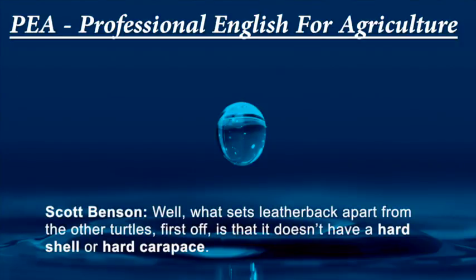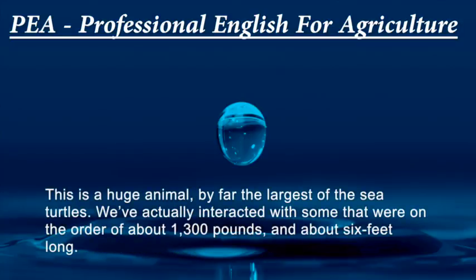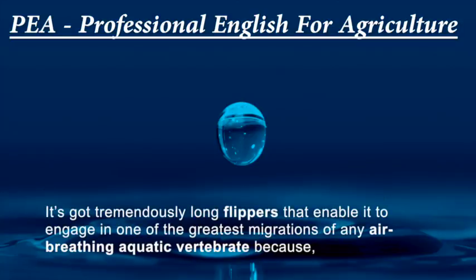What sets leatherbacks apart from other turtles, first off, is that they don't have a hard shell or hard carapace. They're covered with a soft carapace covered with skin — essentially, if you were to scratch it with your fingernail, it would actually bleed. This is a huge animal, by far the largest of the sea turtles. We've actually interacted with some that were on the order of about 1,300 pounds and about six feet long. It has tremendously long flippers that enable it to engage in one of the greatest migrations of any air-breathing aquatic vertebrate.